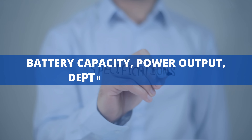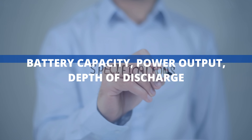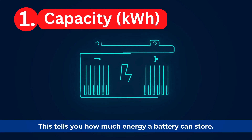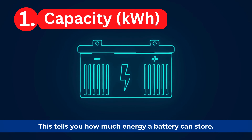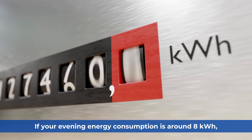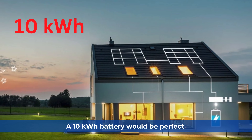Battery capacity, power output, and depth of discharge — there are three crucial factors to consider. First, capacity, measured in kilowatt hours, tells you how much energy a battery can store. If your evening energy consumption is around 8 kilowatt hours, a 10 kilowatt hour battery would be perfect.